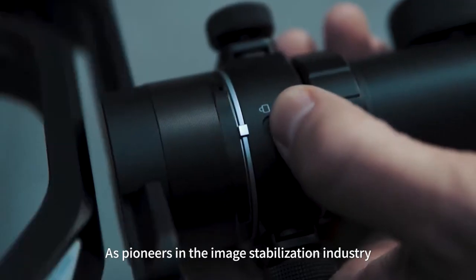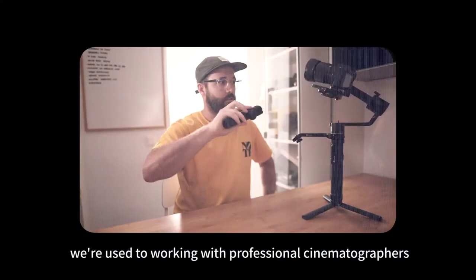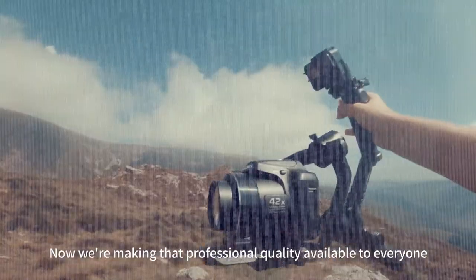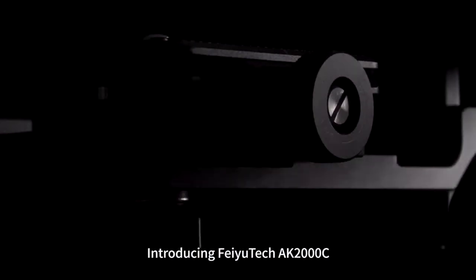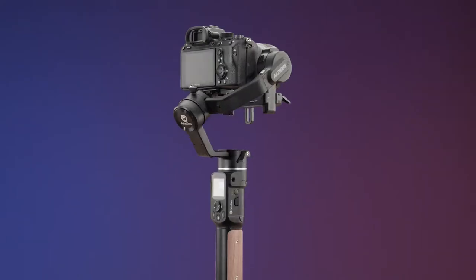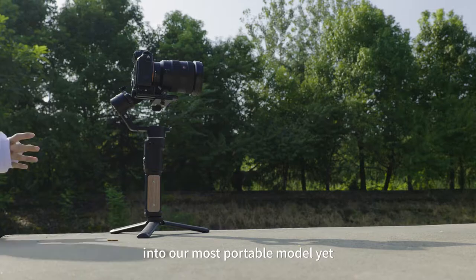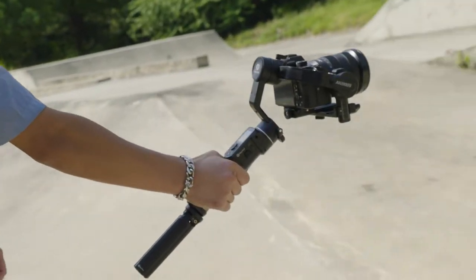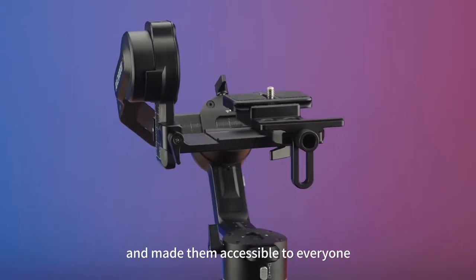As pioneers in the image stabilization industry, we're used to working with professional cinematographers. Now we're making that professional quality available to everyone. Introducing FeiyuTech AK-2000C. It packs all the advantages of our high-end AK series into our most portable model yet. We kept the best-loved features of the high-end models and made them accessible to everyone.